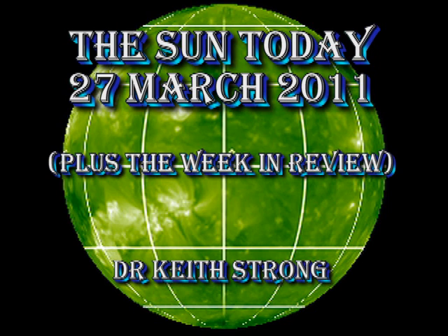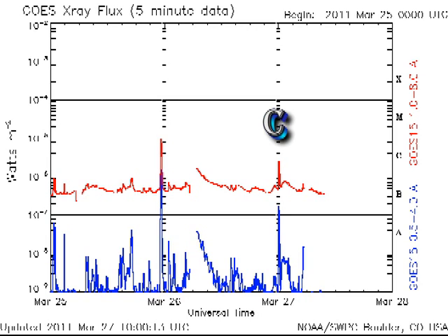Welcome. Today being Sunday, I thought it might be interesting not only to look at what has happened in the last 24 hours, but also what has happened all this week. But first, have there been any flares recently? From the GOES X-ray plot, we see that we have had just one mid-level C flare, which NOAA tagged to be from region 1176. So things seem to be quieting down somewhat.